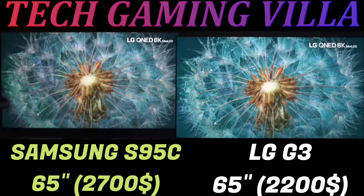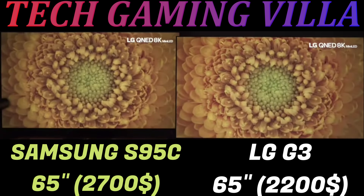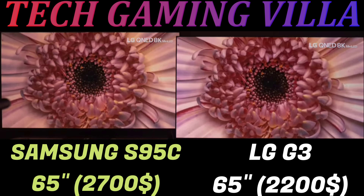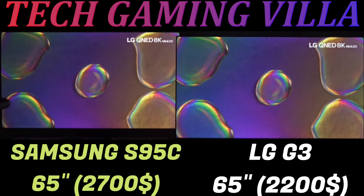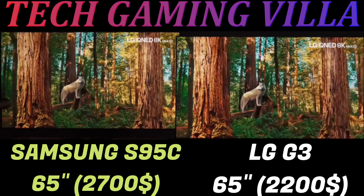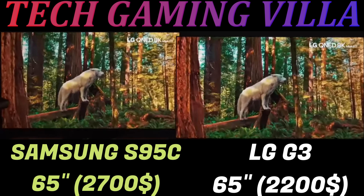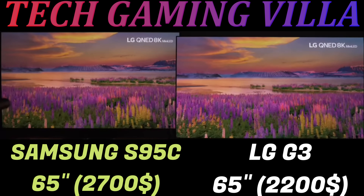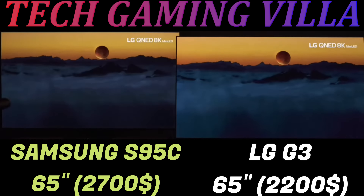The inputs almost instantly translate to on-screen action. The TV can handle all commonly used resolutions with 10-bit HDR like 1440p 120Hz and 4K 120Hz. It has fantastic reflection handling, and combined with the TV's amazing peak brightness in HDR, this makes it a fantastic choice for any room condition. You can game during the day or with the lights on at night for the best HDR viewing experience.